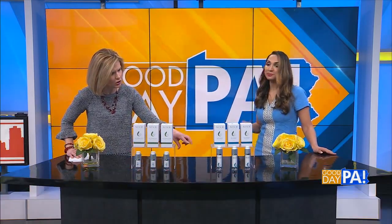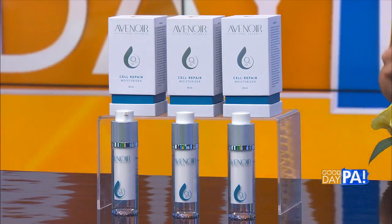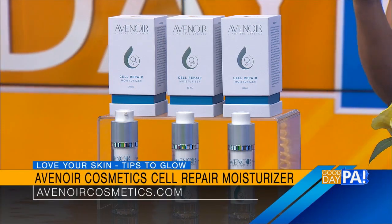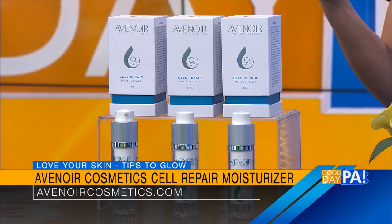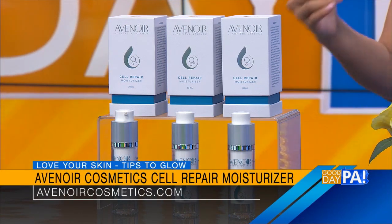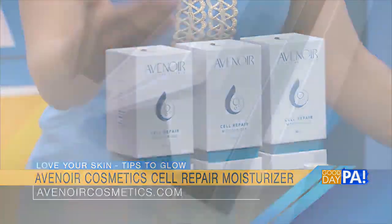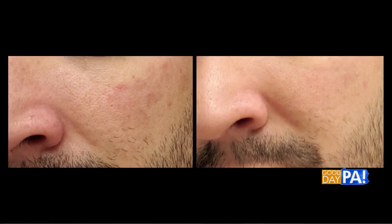If you want more moisture in your skin, they've also put this technology in a moisturizer. So this is the Avenor Cell Repair Moisturizer. It really helps with the signs of UV damage from sun. It helps maintain your skin's hydration, soothes skin irritation like dryness and roughness, and improves elasticity as well. You can use this to support premature aging and dry skin. You can see the difference in the redness on the skin there. This will also help reduce the look of fine lines, wrinkles, and sunspots.